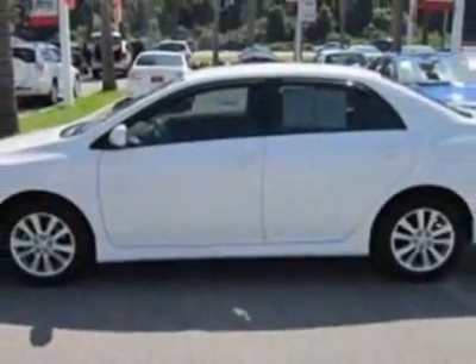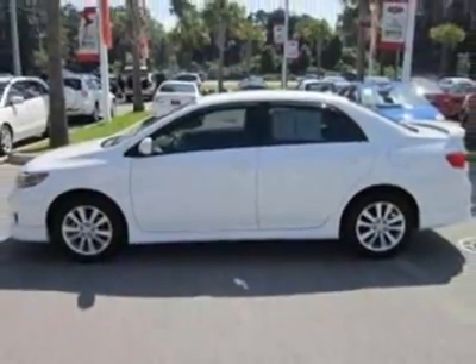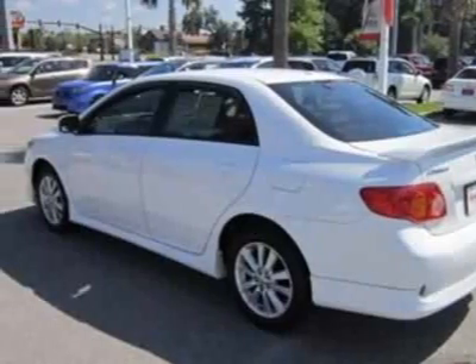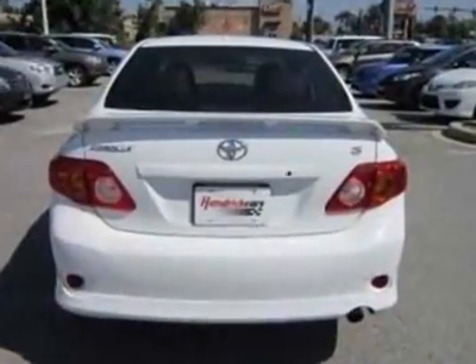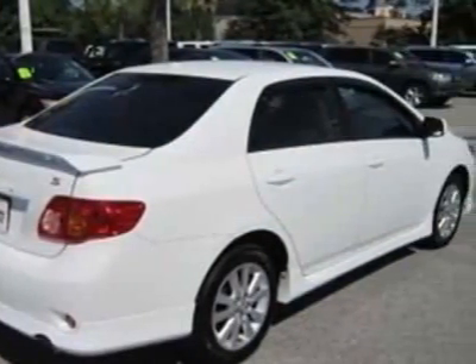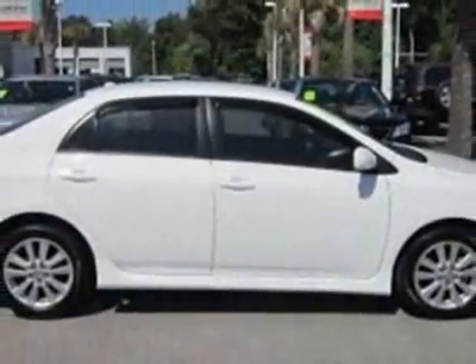For your protection, this vehicle has a factory warranty. This vehicle gets an estimated 26 miles per gallon in the city and an estimated 34 on the highway. This Corolla boasts a 1.8-liter inline-four engine and has a 4-speed automatic transmission.